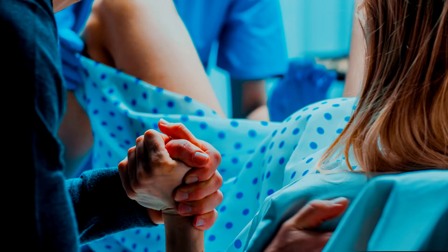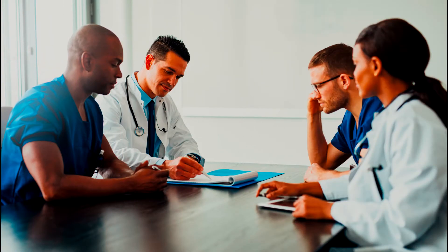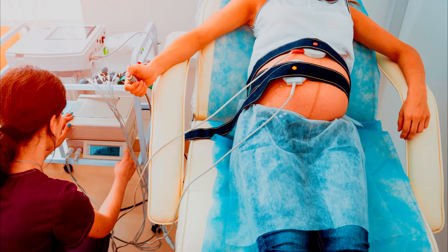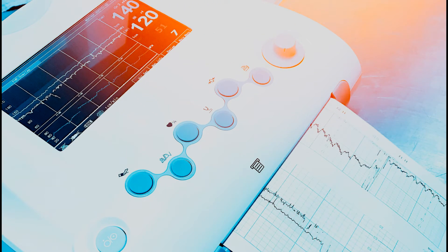Now let's talk about using the fetal scalp electrode. In appropriate conditions, using the fetal scalp electrode can help doctors and nurses get a better reading as to the baby's well-being. This process should only be used under specific medical conditions, because the procedure will pierce the baby's skin. The electrode can give a better and more accurate reading as to the baby's heart rate and variability. Although the monitor on mom's belly can give good readings, in some cases the fetal scalp electrode will be used if there are problems assessing the baby's heart rate.